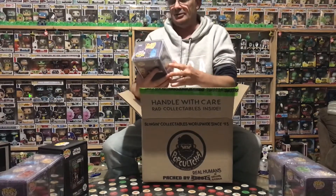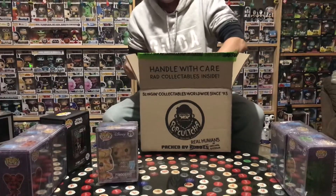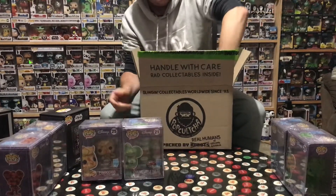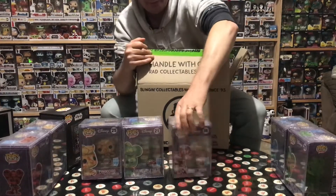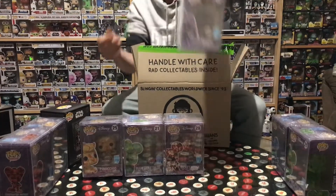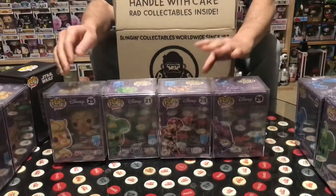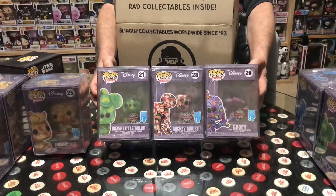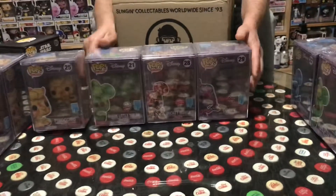Looks like we have a bit of deja vu - Pinocchio again. And Brave Little Tailor Mickey. This one's just Mickey Mouse, but look at that - it's a little different to the one we got before. Oh, and a Goofy! So there are our four - two new ones and two doubles, so the doubles will definitely be going up for sale.